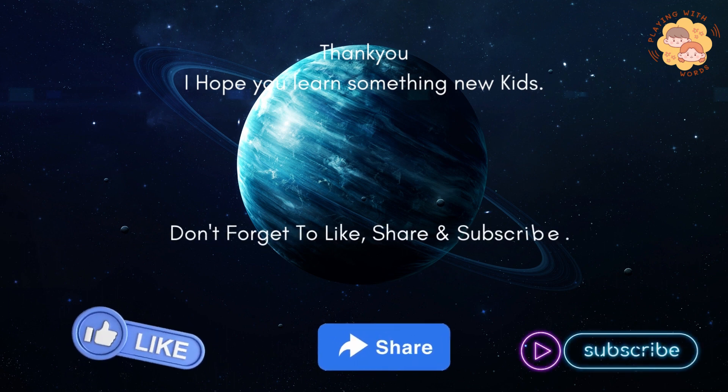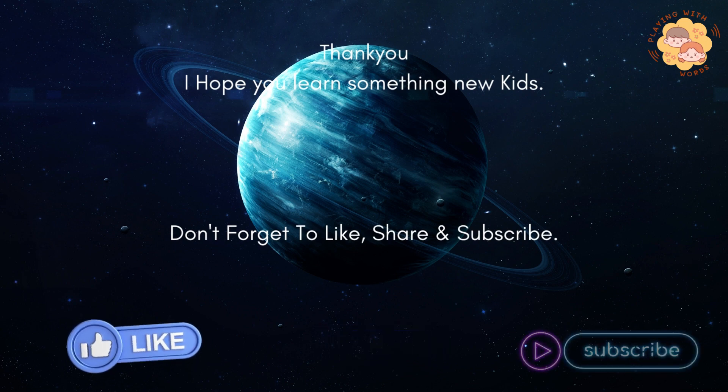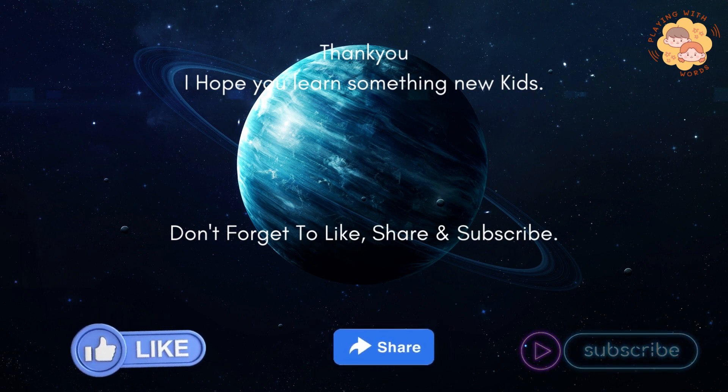Thank you. I hope you learned something new, kids. Don't forget to like, share, and subscribe.